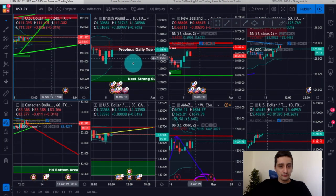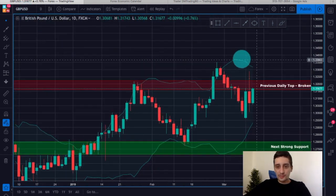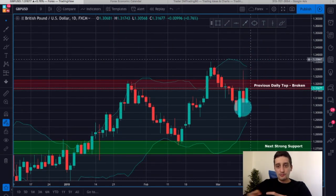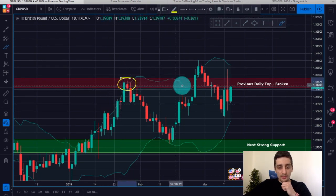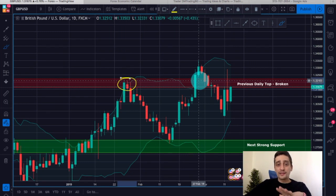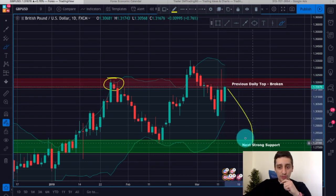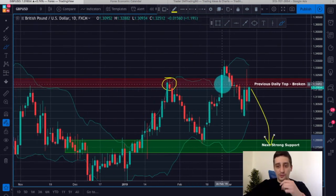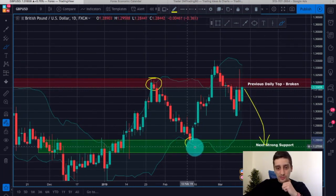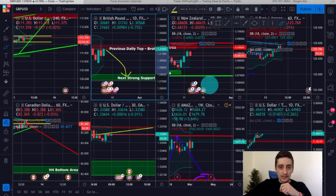Now let's move to the next plan, which is actually the plan we will be looking at today: the GBP/USD currency pair on the daily time frame. Here we can see that after this huge wave up, the price quickly retraced below the previous top, confirming that we have already entered into a downtrend. Our main goal here is to look for sell opportunities from this previous daily top zone — which should act as resistance — down to this next strong support, which was the bottom of this correction. I'll go into further details on this plan in a moment.